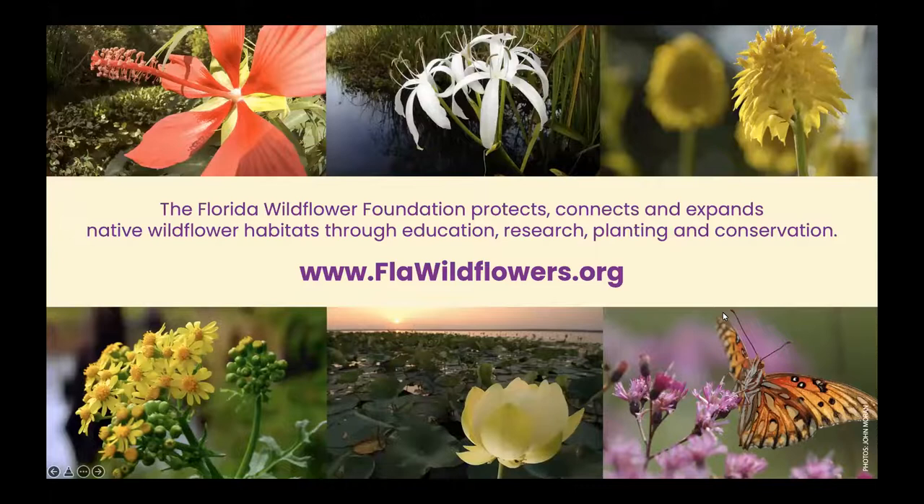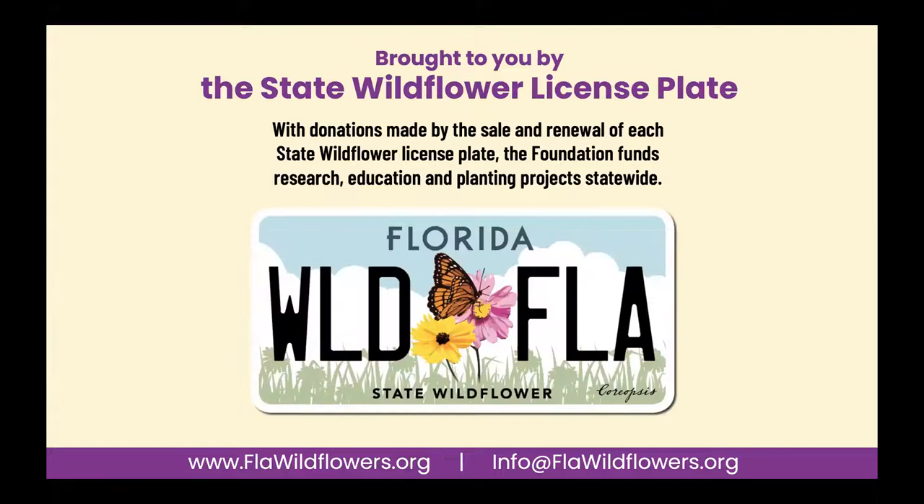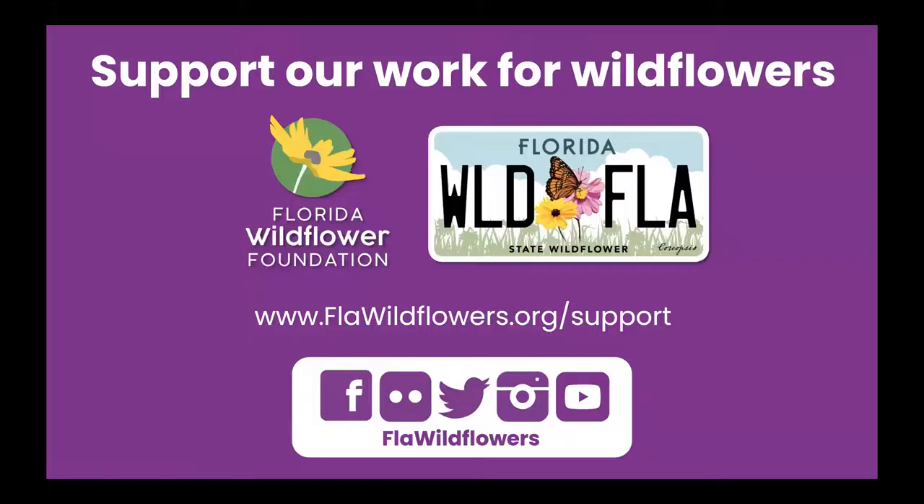If you're not familiar with our organization, our mission is to connect, protect, and expand native wildflower habitats through our education, research, planting, and conservation programs. Our work is made possible primarily through the sale and renewal of the Florida State Wildflower License Plate. Whether you've got the old look or our new look, you are supporting our work and we thank you. These funds, along with donations and memberships, allow us to support projects that build awareness and knowledge of native wildflowers and plants throughout Florida. I'd like to encourage those of you who find our programs valuable to consider becoming a member, making a donation, or purchasing the State Wildflower License Plate.